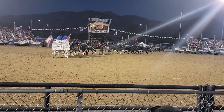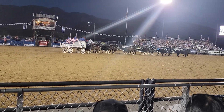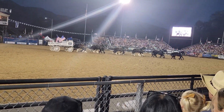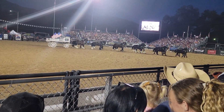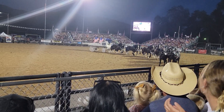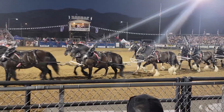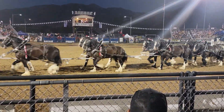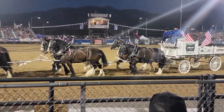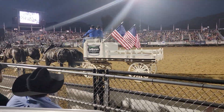Ladies and gentlemen, that was not an easy feat right there. Those smaller horses out in front had to cover a lot more ground than those wheel horses close to the wagon. They are not only driven by reins, but also by cues and voice commands. As that beautiful hitch makes its way out of the arena, would you give the Hamlets a round of applause tonight?